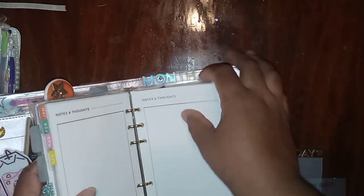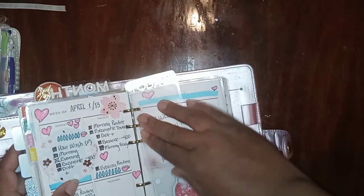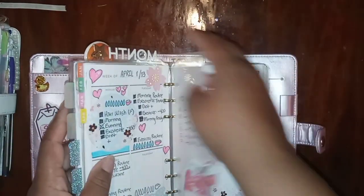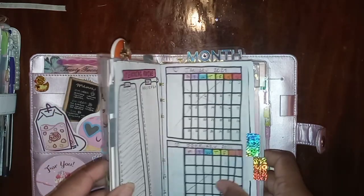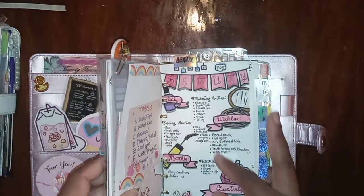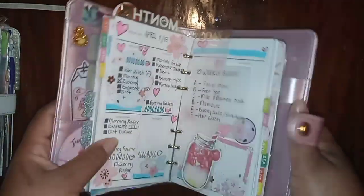I forgot my today page. Also, I didn't quite explain — this is just my weekly beauty stuff, consistent with the first routine page. Facial mask, foot spa — same stuff — just making sure that I do it so I don't have to refer back to that routine page every single time.